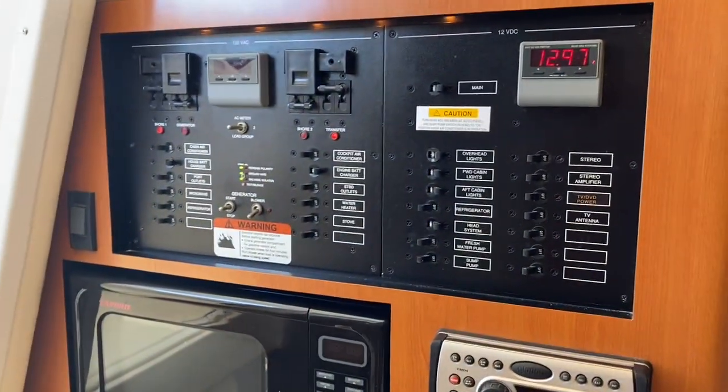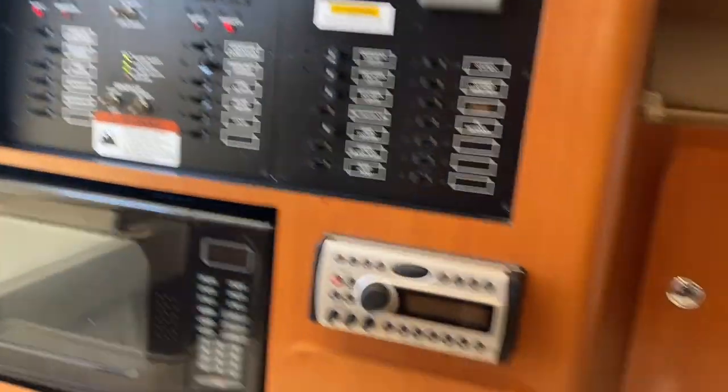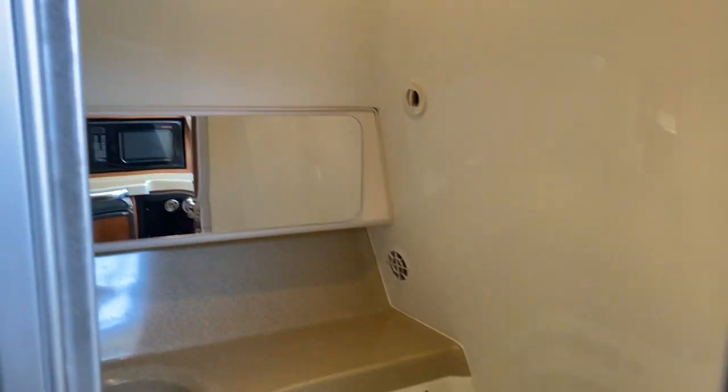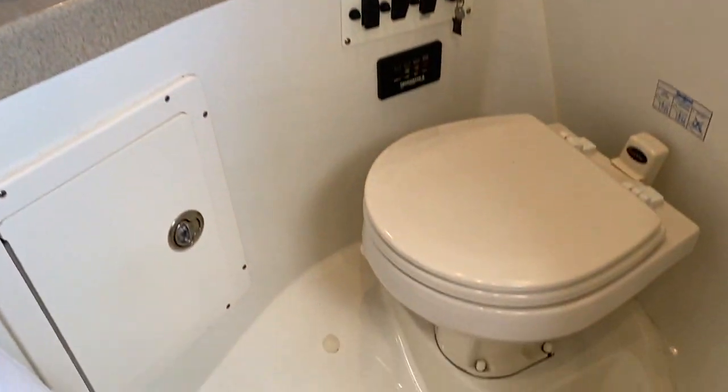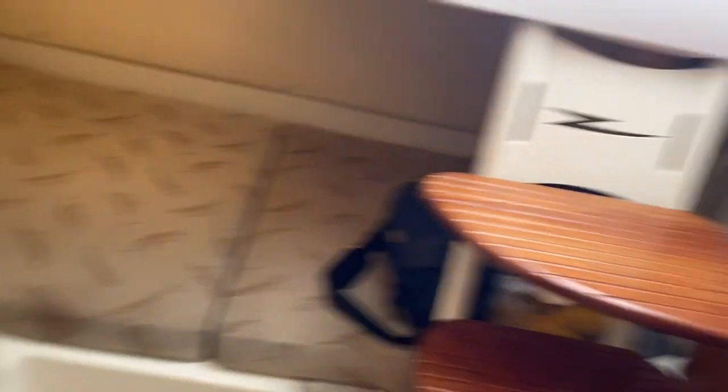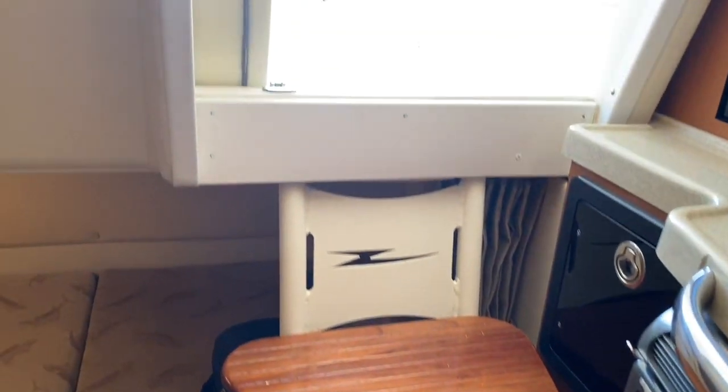There's a microwave, master distribution panel, a great electric refrigerator, a stand-up head with the Vacu-Flush potty, and an aft cabin back here as well. Neat steps going up to the back area.